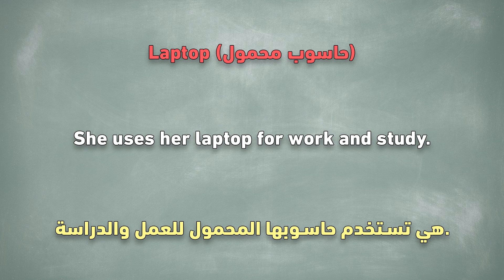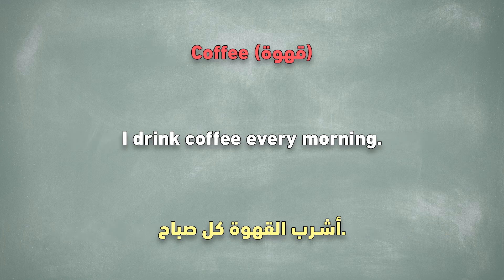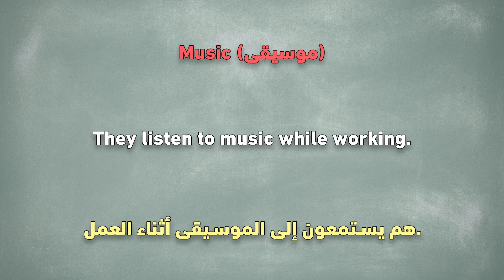Laptop. She uses her laptop for work and study. Coffee. I drink coffee every morning. Music. They listen to music while working.